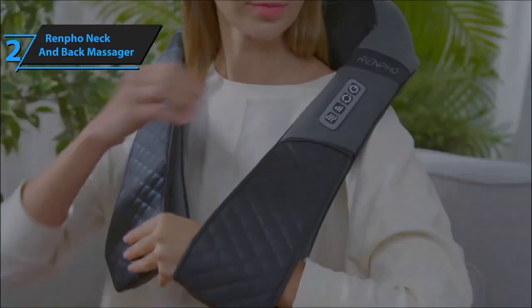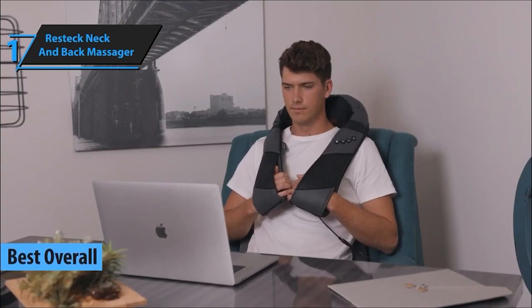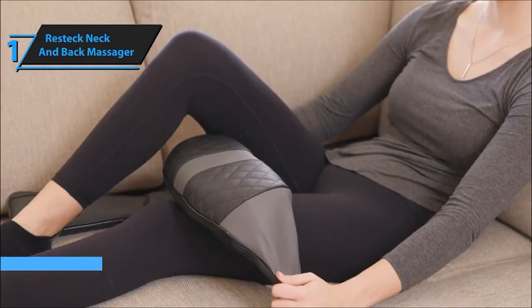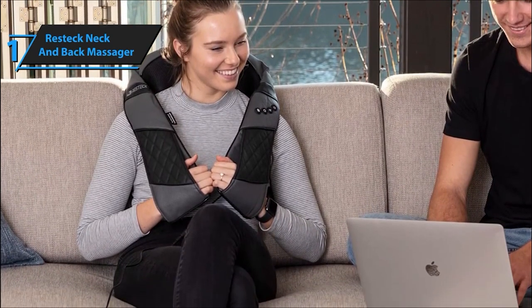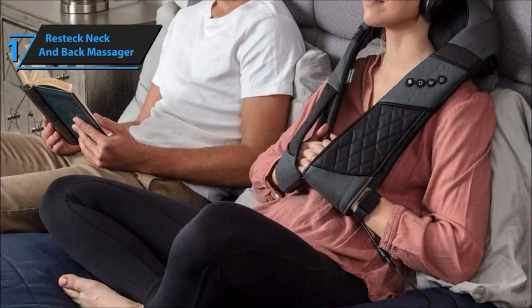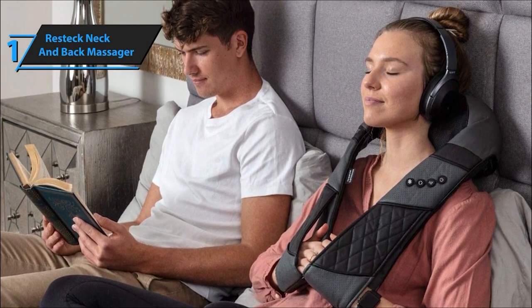And now, the star of the show — our number one pick, the Restec Neck and Back Massager. It's the epitome of personalized relaxation with its ergonomic design and customizable settings — pure bliss. Let's delve into its incredible pain-alleviating abilities. The Restec Shiatsu Massager is designed to minimize acute pains, giving you the freedom to enjoy life to the fullest. It's a game-changer for neck stiffness, fatigue, aching muscles, and promoting proper blood circulation.